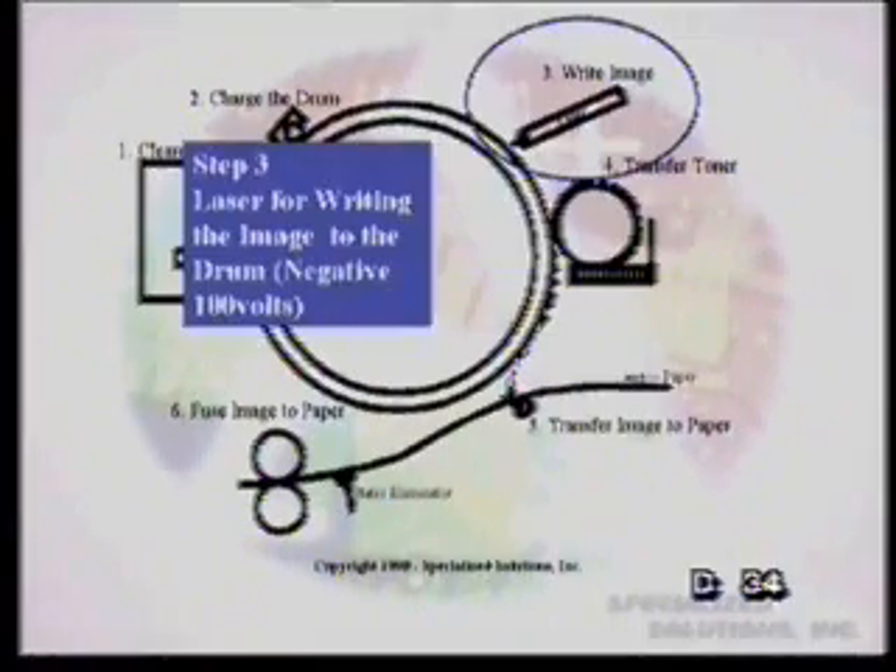Moving on to the next stage — as this drum keeps turning, we've all heard it's a laser printer and we're wondering where the laser comes in. Well, here it is. The laser actually charges that same drum with negative 100 volts — it's actually writing on that drum. It's taking the information from the computer, converting it so the laser can use it, and shooting right onto that drum with pinpoint accuracy, writing the image right onto that drum.